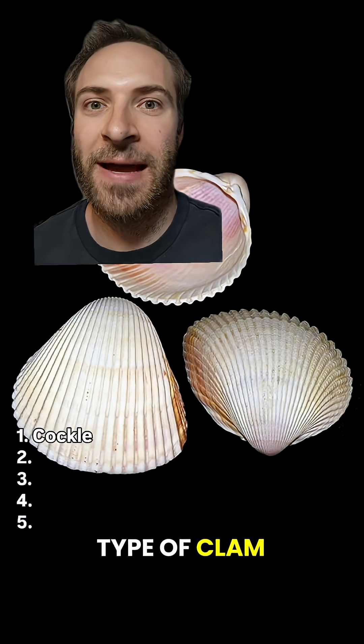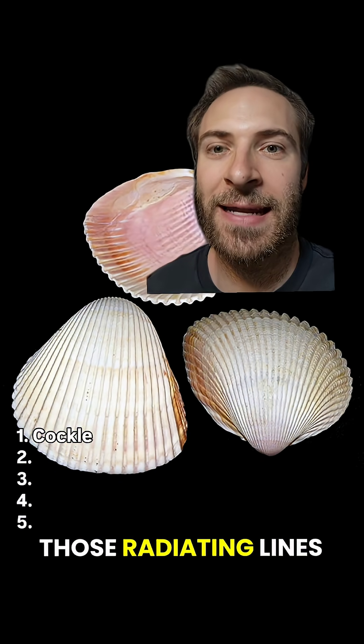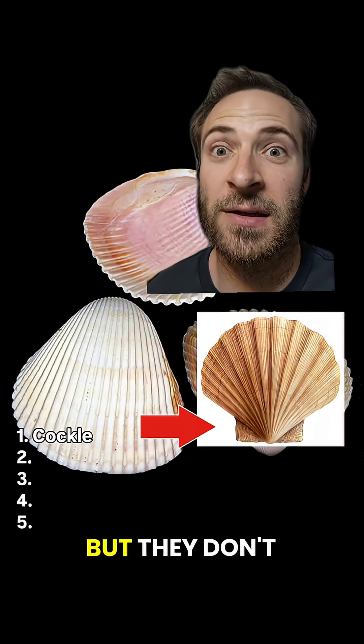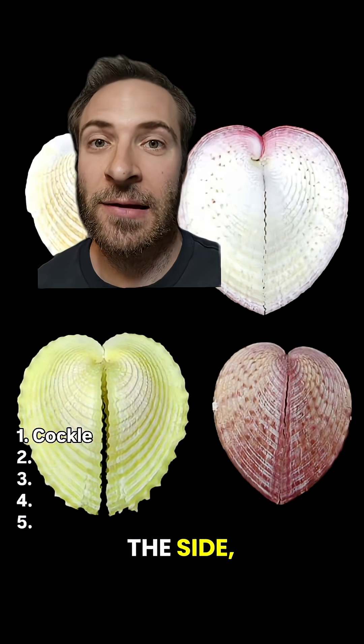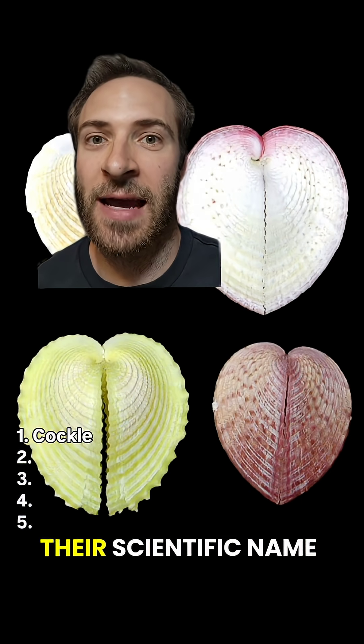Cockle. Cockles are a type of clam. They look like scallops because they have those radiating lines going down the shell, but they don't have the wings or ears on the hinge. If you look at them from the side, they look like a heart, which gives them their scientific name, cardium.